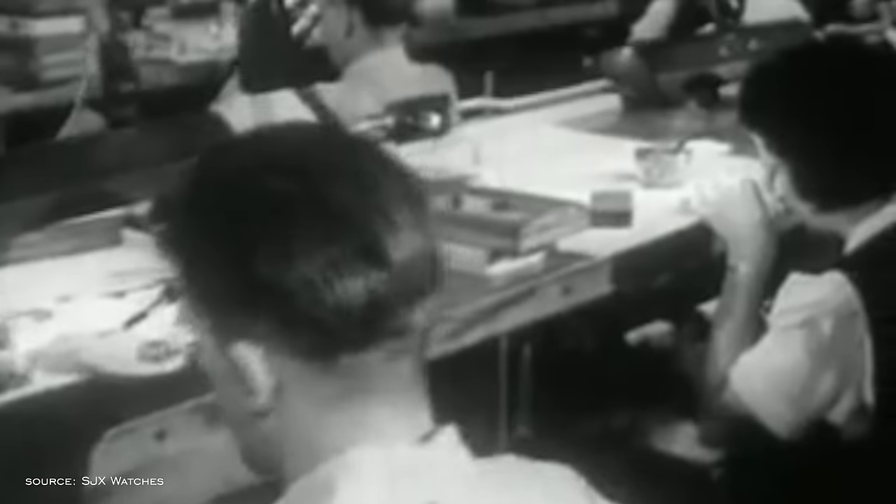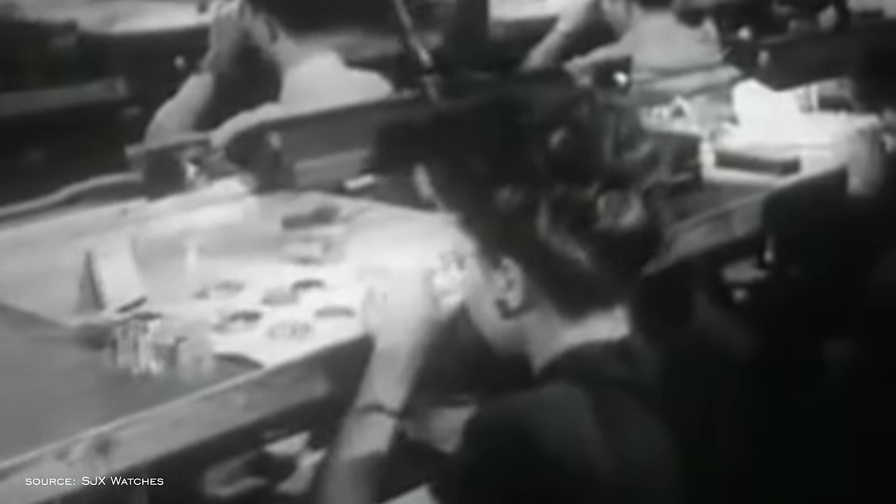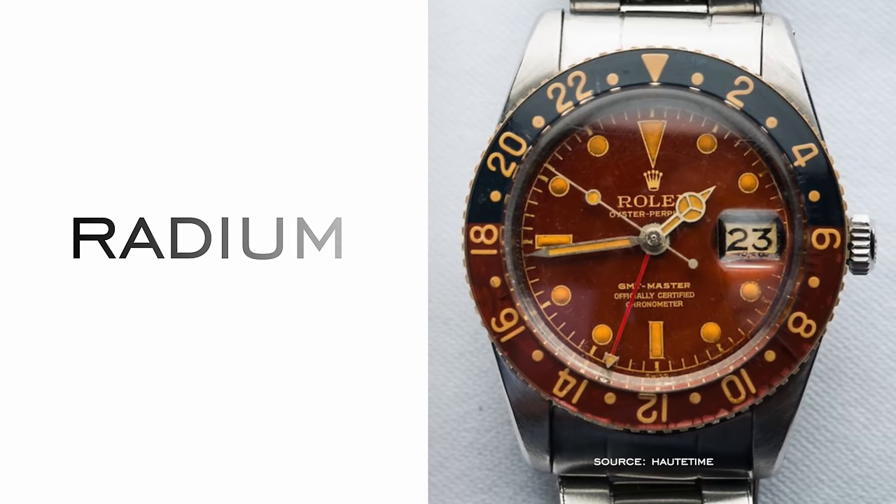The history of lume dates back to the early 1900s when watchmakers began to experiment with luminescent paint, first on pocket watches and later wristwatches, with demand picking up precipitously during the first World War. During this early period we saw the rise of radium, which offered a self-illuminating, bright, and long-lasting glow, but in the decades to follow it was found to have a fatal flaw of being radioactive, capable of causing serious harm as radium ages to produce radon gas, a cancer-causing agent.